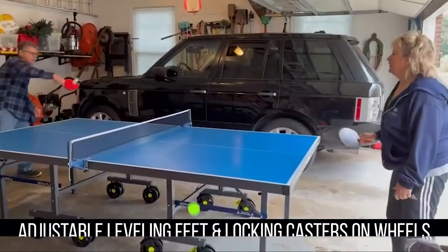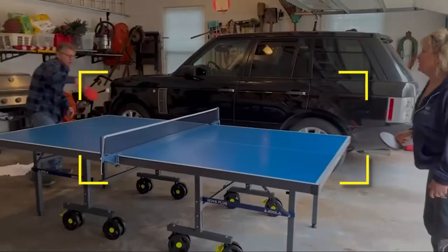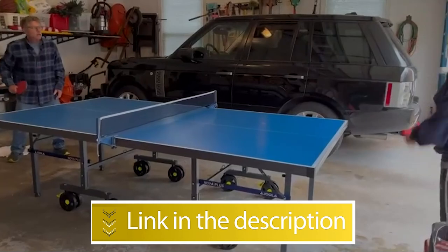Notable specifications: trusted for 60-plus years, playback mode and compact storage, adjustable leveling feet and locking casters on wheels. Users rated this product 4.4 out of 5. Check out the description below for additional information.